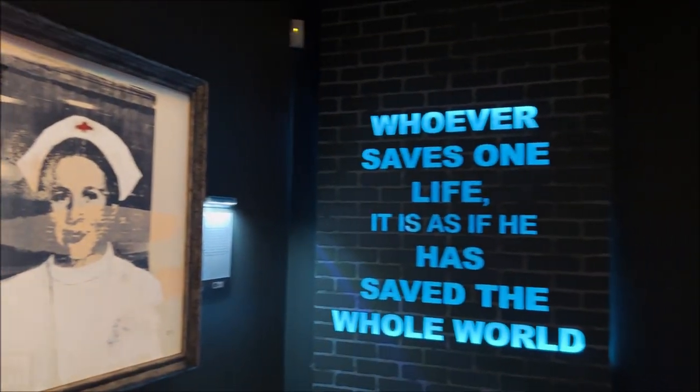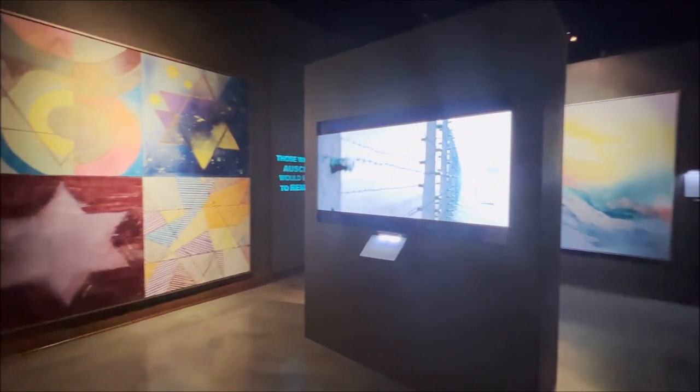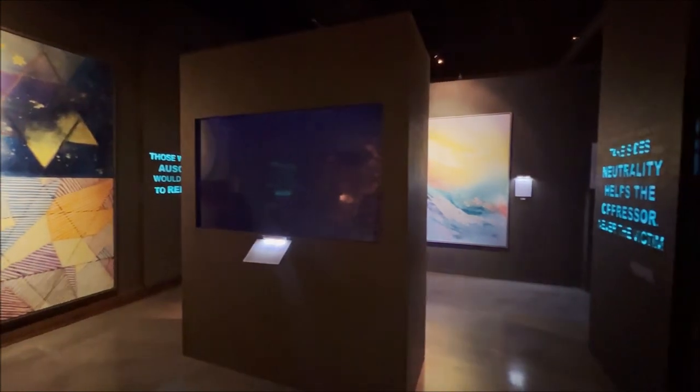And right here we are at the Holocaust Memorial section.